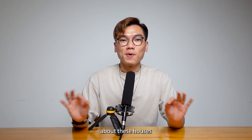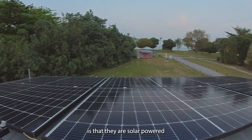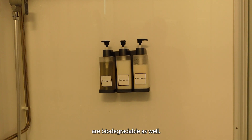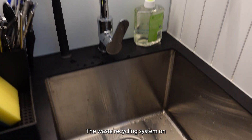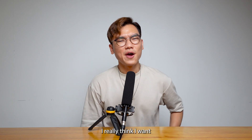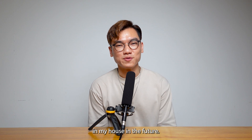One of the cool things you should know about these houses is that they are solar-powered and environmentally friendly. They are made from recycled plastic and wood fiber, and even the shampoo and body wash provided are biodegradable. The waste recycling system on this island is impressive as well — it can convert food waste to compost within 24 hours.